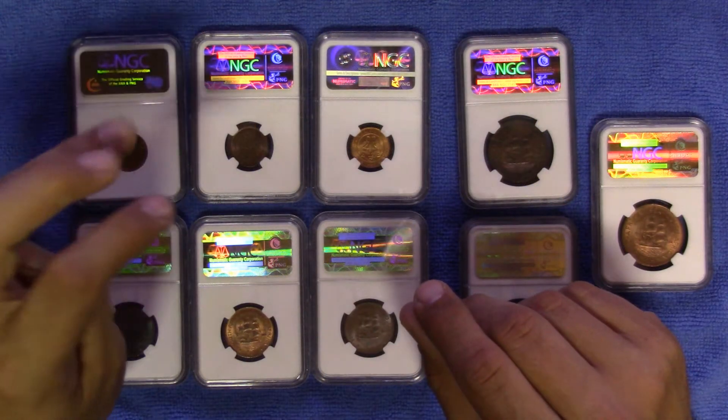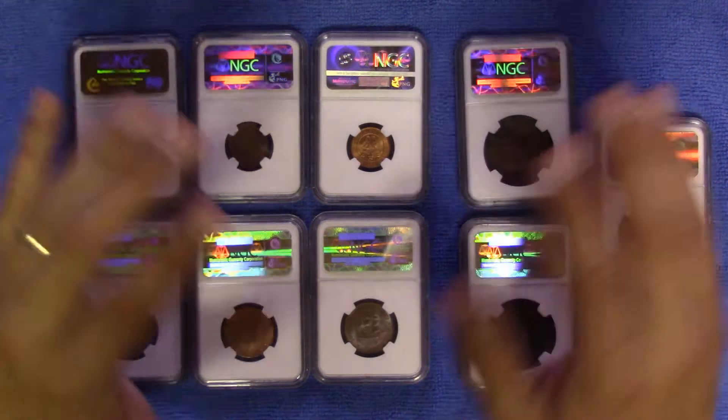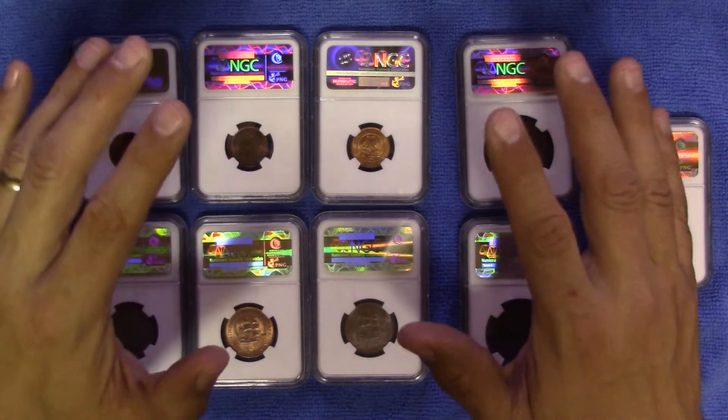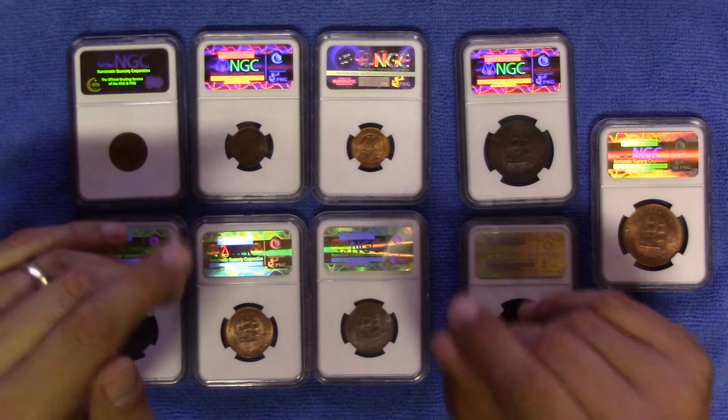Red coins usually demand a much higher price, and this ties in with the original untainted mint state designation. The most beautiful toned coins, however, are usually found in the red-brown range. Let's look at a few examples.